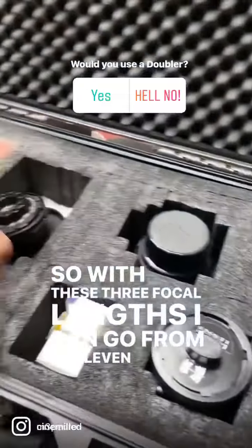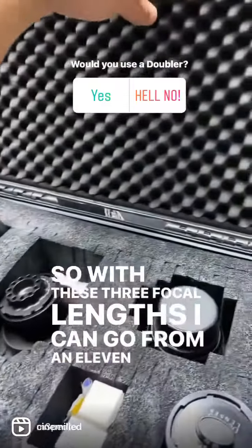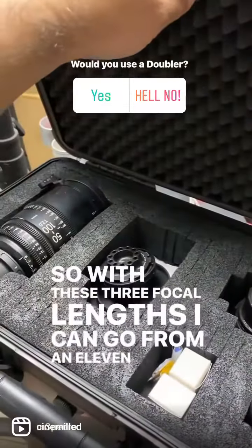So three lenses, one case, 11-200mm coverage. I think we're good to go.